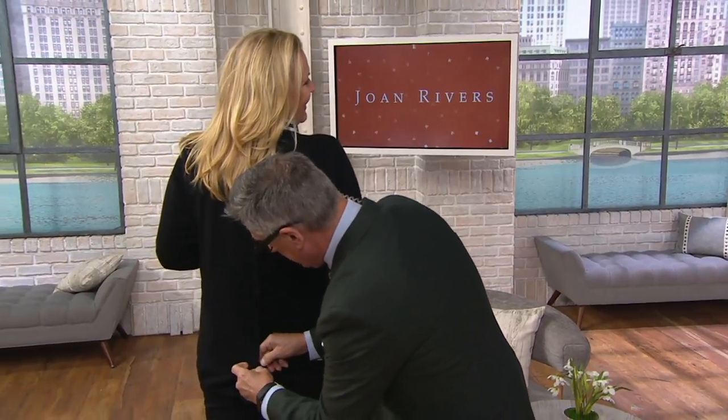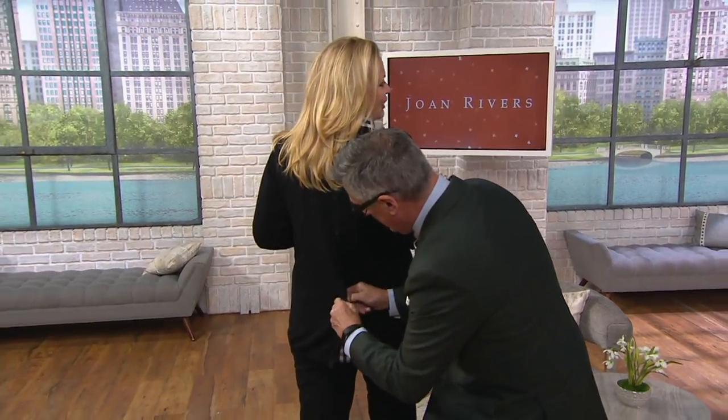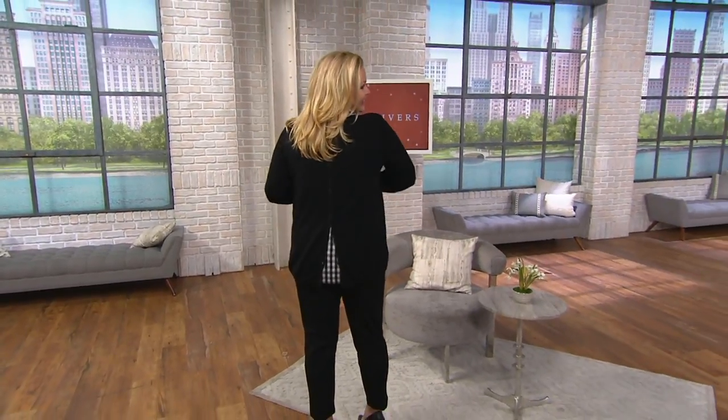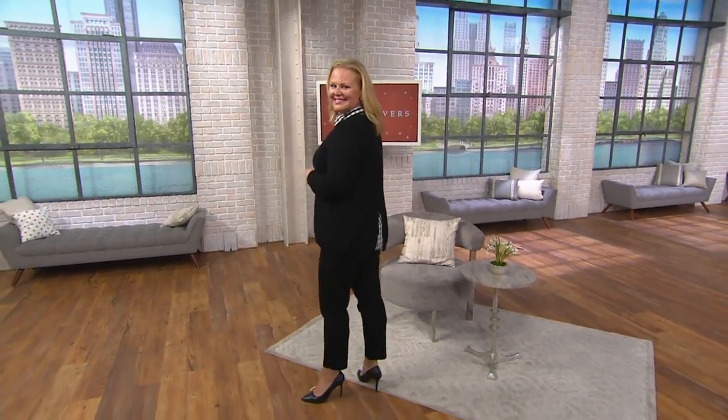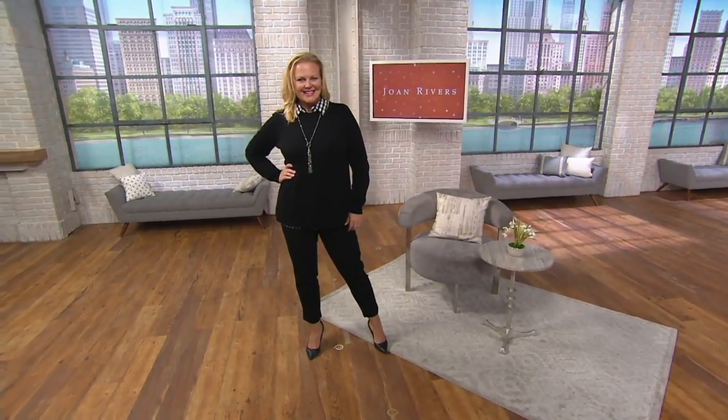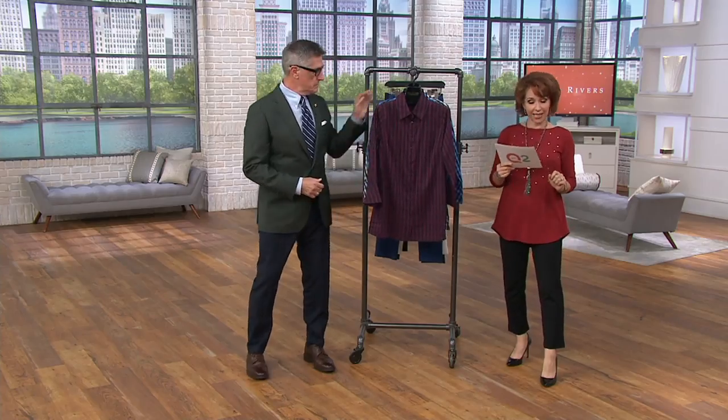You have this fabulous gingham shirt — I'm going to unbutton a couple of buttons and show off a little tail action here. Why not? Oh my gosh, that's so cute! This is item 309-573, called the lightweight gingham shirt with the bell sleeves. $58.98, but it is on three easy payments of under $20 a month. Those easy pays are going away at the end of the day.